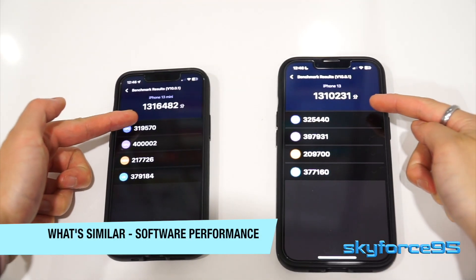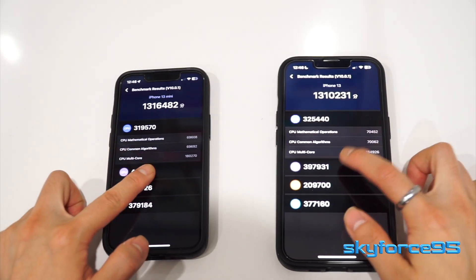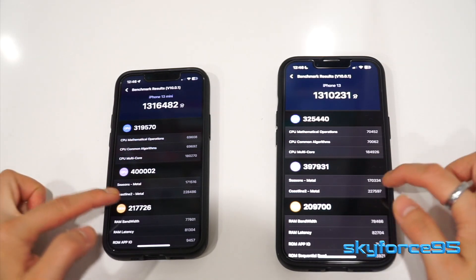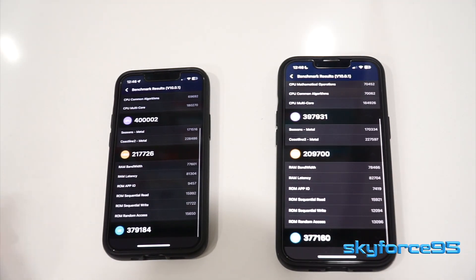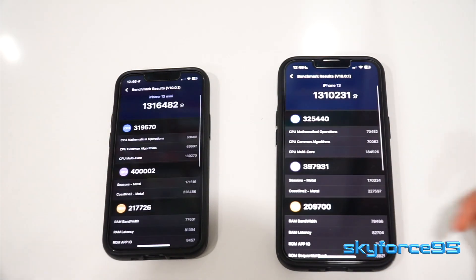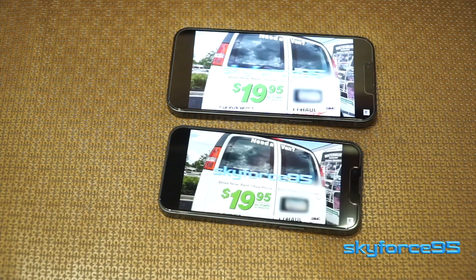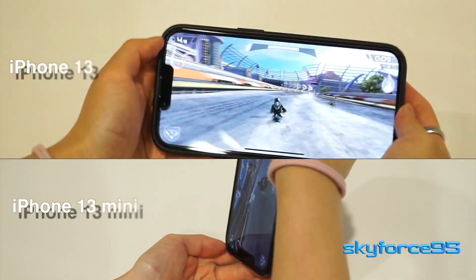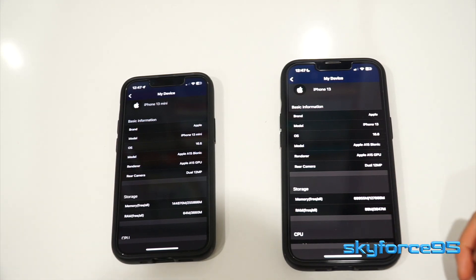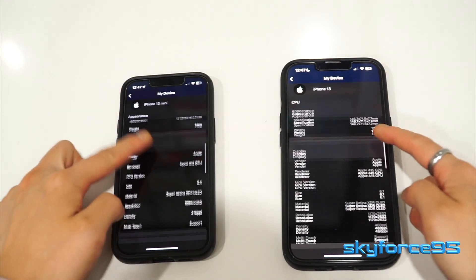As for software performance, since they both have the exact same chip, the processor benchmarks are super similar. In this case the iPhone 13 mini wins out a little bit, possibly due to the fact that I have a larger storage option on that one — 256GB on the mini versus 128GB on the 13. But in terms of loading YouTube videos or gaming performance, the difference is very negligible. These are both very capable, powerful phones even in 2023.